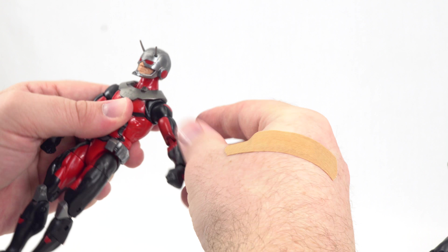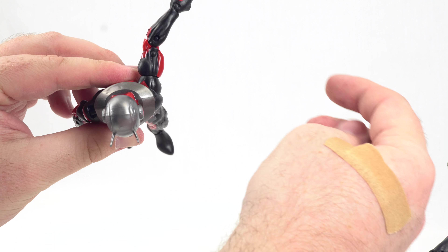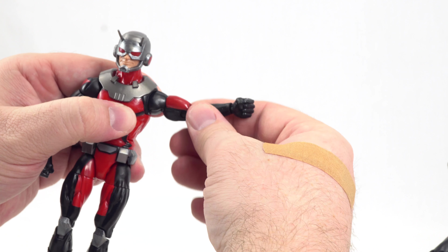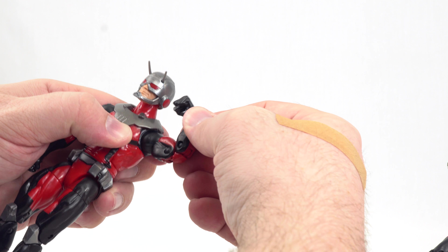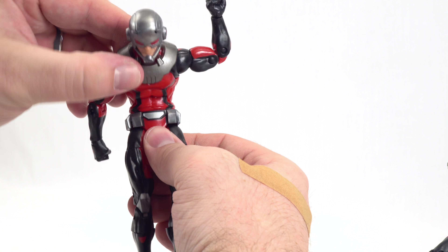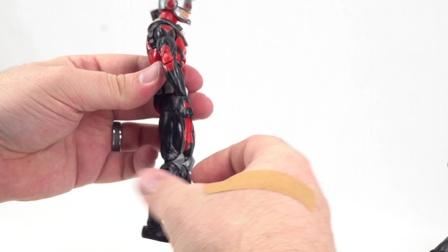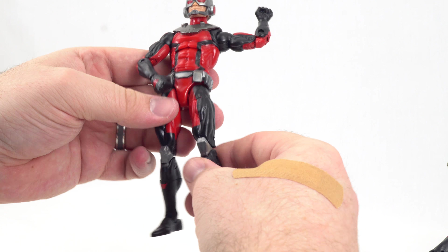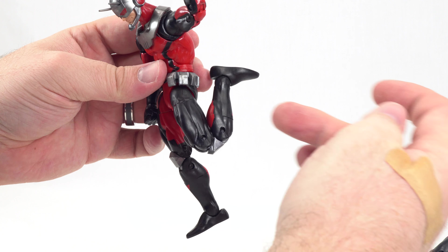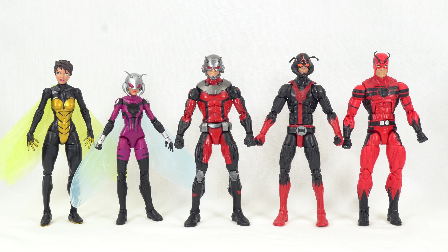Looking at Ant-Man's articulation: his chin can go down pretty much buried and he can look up a decent amount. Not a lot of head wobble, but side to side is there. Arms give full rotation and can come up quite a ways. He has a butterfly joint that gets some really far backward and forward range. He has a bicep swivel and double-jointed elbows, which don't seem to get much further than single-jointed. Wrist rotation and a hinge on the wrist. Ab crunch goes down and up. Waist rotation. Legs can go apart, kick forward quite far, and kick backward not too much. Upper thigh cut, double-jointed knee that gets all the way back, boot cut, and ankles that go up and down with ankle pivot.